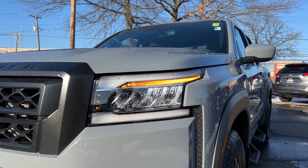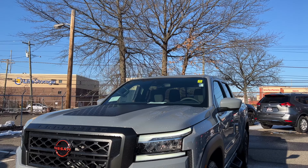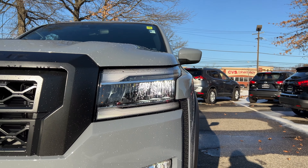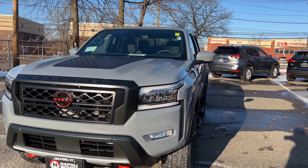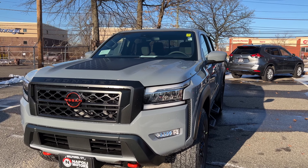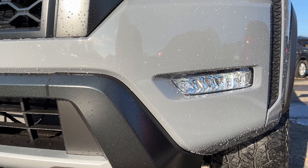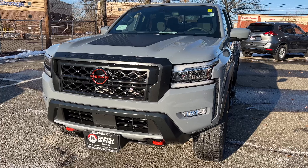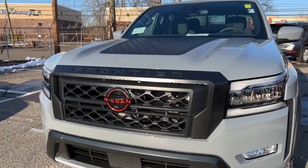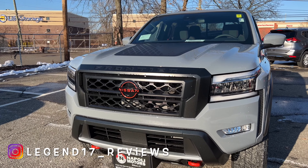The daytime running lights look amazing. I love the design of the headlights — the high and low beam are sitting in reflectors, the turn signal indicators are LED. Nissan did a great job with the headlights on this Frontier Pro 4X. Down below there are LED fog lights. The grille is finished in flat black, giving it a really nice look — it doesn't have the V-motion grille, which I think is a good choice for this truck.